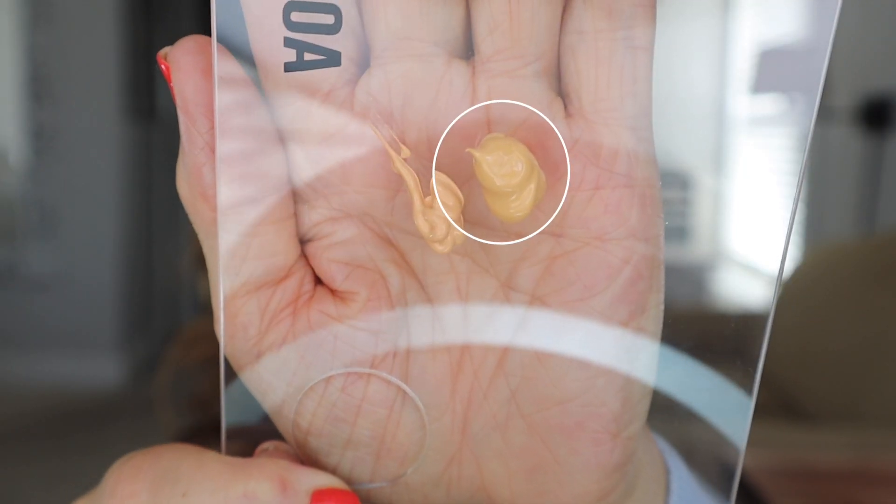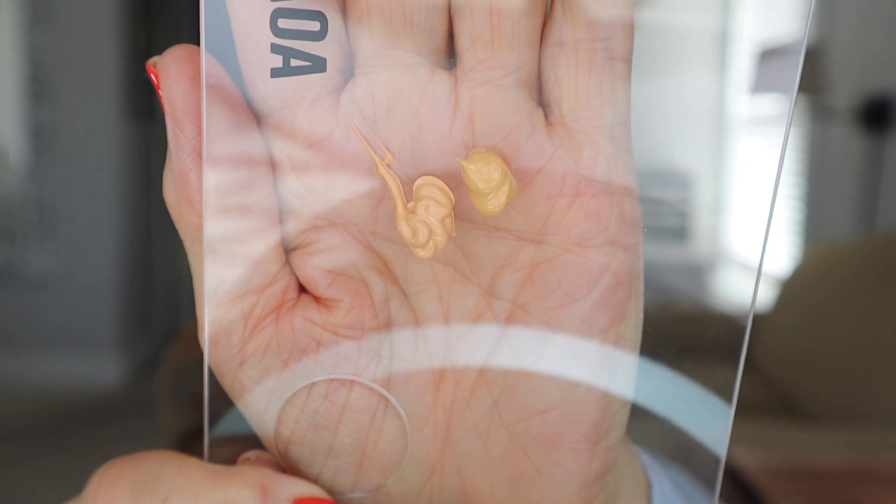It still looks orange. Let me put the other one next to it and see if it's better. That literally looks orange on me. Let me just put a tiny, tiny bit right here. Not as orange as I thought it would look. I don't know if I want to put this all over my face. Let me see how the other one looks — that one looks a little bit less orange. Maybe that one's better. It really is full coverage. I'm going to do the other one.